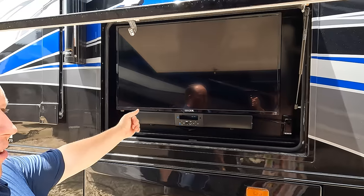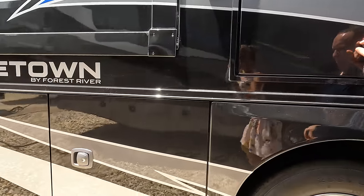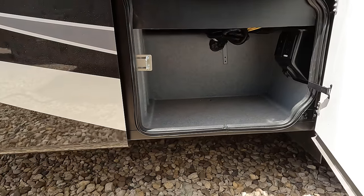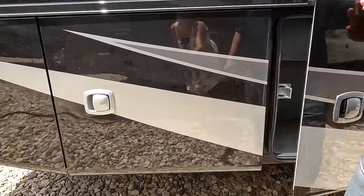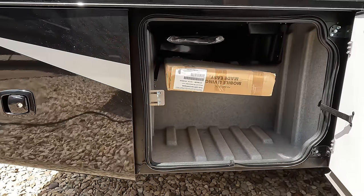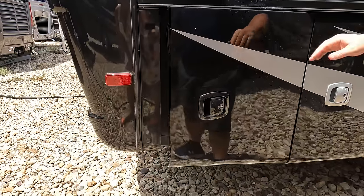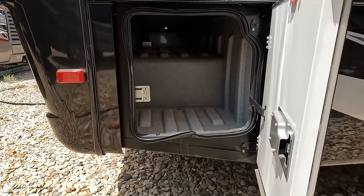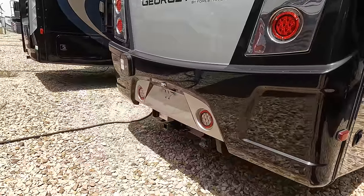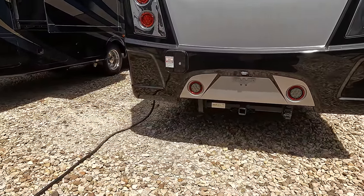We've got a TV with a soundbar on the outside — very nice. Finishing up, there's more storage compartments here, there, and even more storage over there. This is a storage machine. Coming around the back, we have a nice fiberglass rear cap. Unfortunately there's no ladder to get up on the roof.